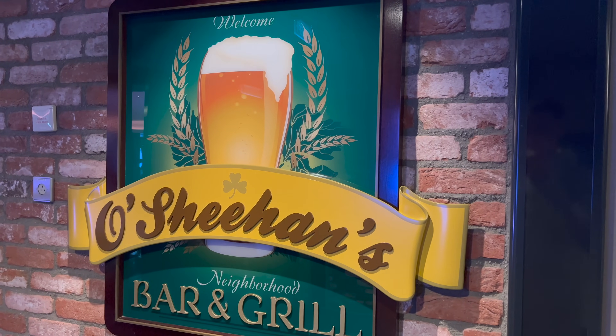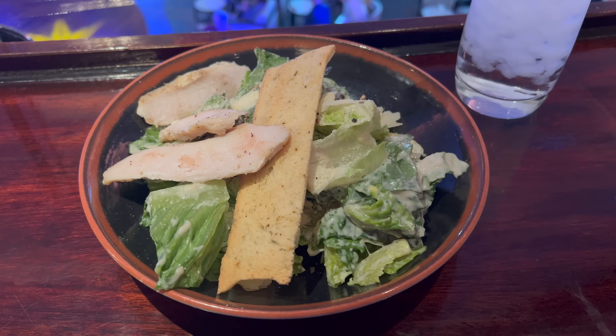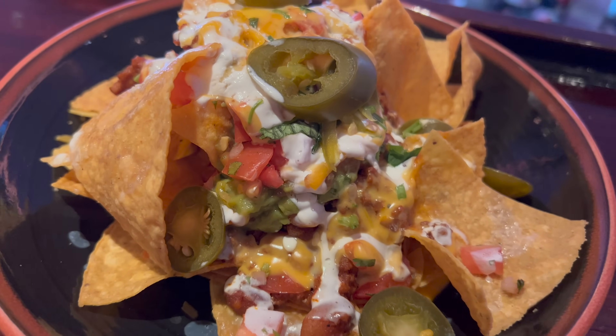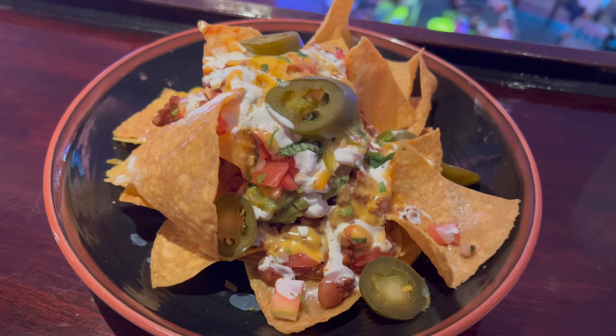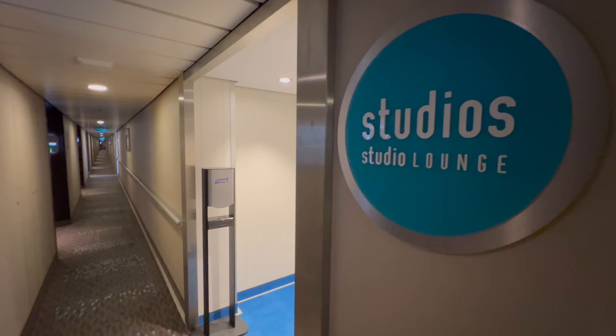It's seven o'clock, and quite a lot has happened since I last spoke to you. When I got back on, I went via the Irish pub on board to get a bite to eat — a Caesar salad to kick off, followed by nachos. I then went to the solo traveller catch-up which took place in the studio lounge — one of my favourite things about travelling solo on Norwegian, you get such a great mix of people in there. And then I did a TikTok live up on the top deck. If you're not already following along on TikTok, head over to Fraser at Sea on TikTok and find me over there.